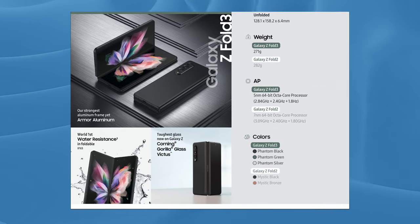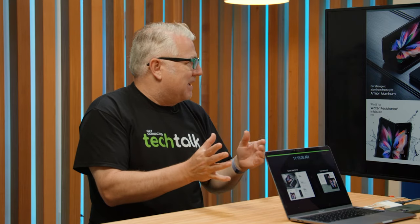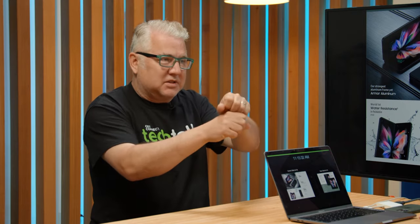They've added water resistance — this is IPX8, so they're making these more durable now. You remember the first incarnations, like the Huawei Mate X, whatever it was. And even the first incarnation of this Samsung foldable, they had some issues with stuff getting into the folds and the screen peeling off. This is a lot more durable now.